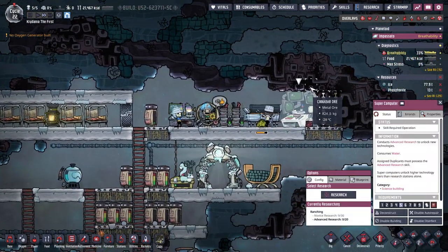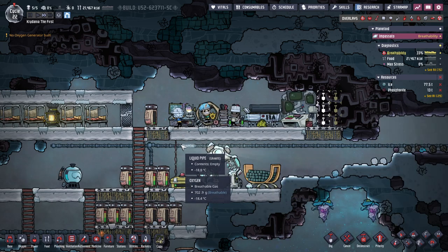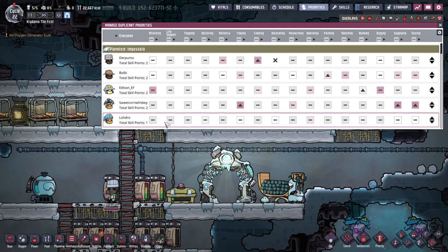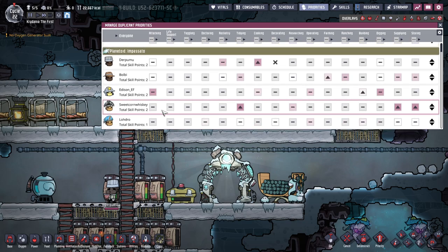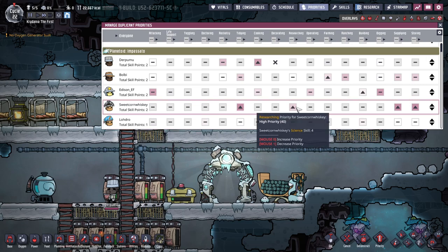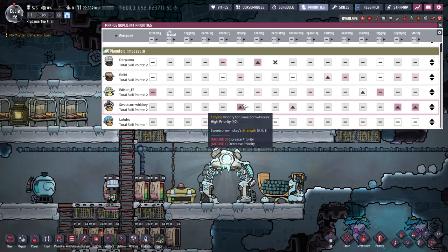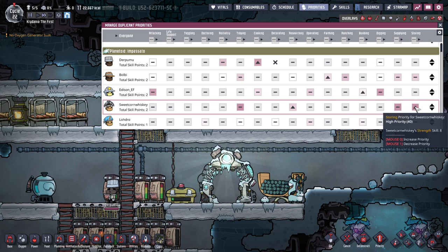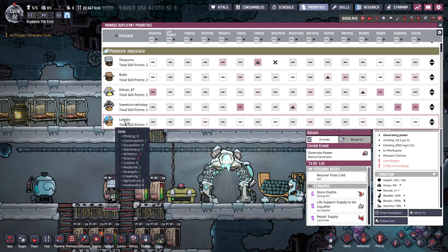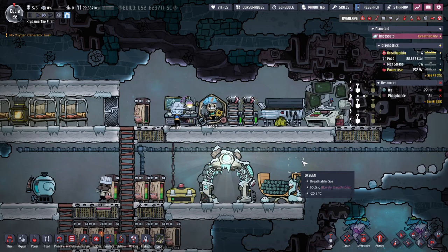The research is happening — Edison's doing the research. Shouldn't Sweet Corn Whiskey be doing research? Oh no, I have priorities all wrong. Researching is one of the things you're allowed to do too. Tidying, supplying, and storing can be normal priority. Lodro is truly the jack of all trades, master of none right now.